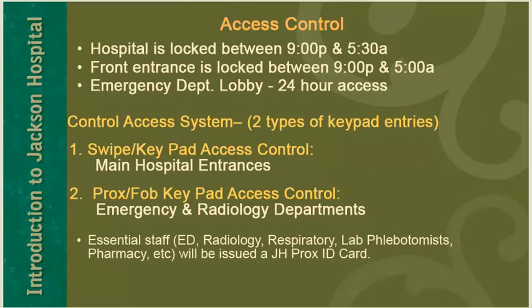The hospital entrances have access control. The hospital is locked between 9 p.m. and 5:30 a.m., and the front entrance is locked between 9 p.m. and 5 a.m. The emergency department lobby has 24-hour access. There are two types of keypad entries: swipe keypad access at main hospital entrances, and prox fob keypad access at emergency and radiology department entrances. Essential staff such as ED staff, radiology, respiratory, lab phlebotomists, and pharmacy will be issued the JHPROX ID card.